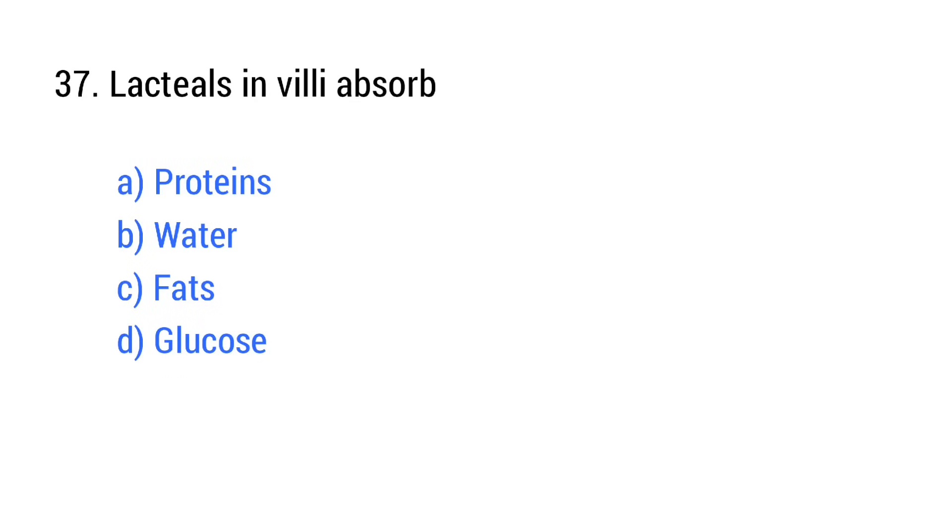Question number 37. Lacteals in the villi absorb? The right answer is option C: Fats.